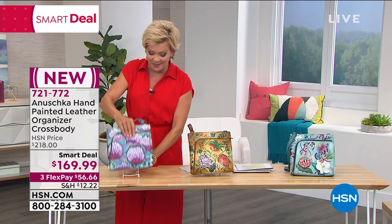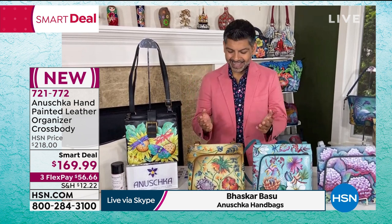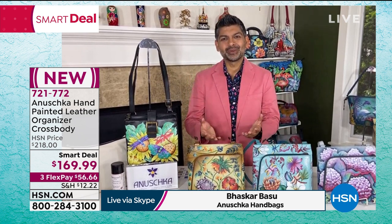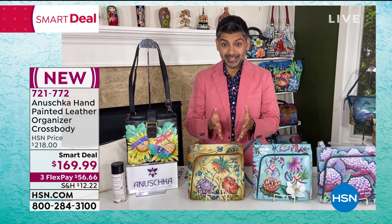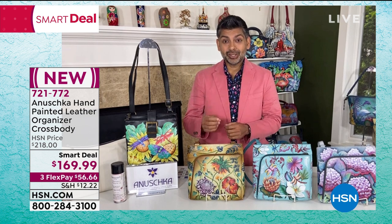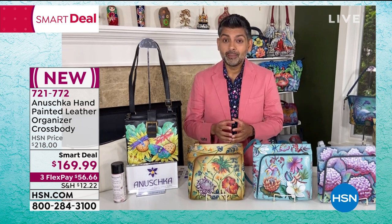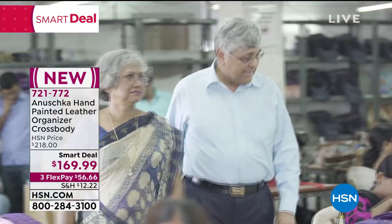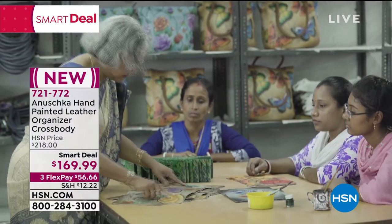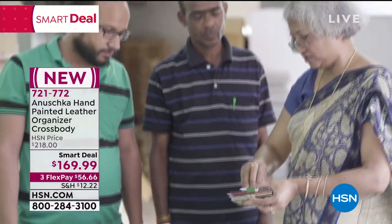Bhaskar Basu joins us via Skype. Thanks so much for having me. It's exciting to share the story of Anushka, how it started over 33 years ago. This is an incredible bag. A journey that started 33 years ago with one mantra: make sure the bags are functional. My mom wanted every bag to have art that makes them timeless, with soft and durable leather you can enjoy for many years.